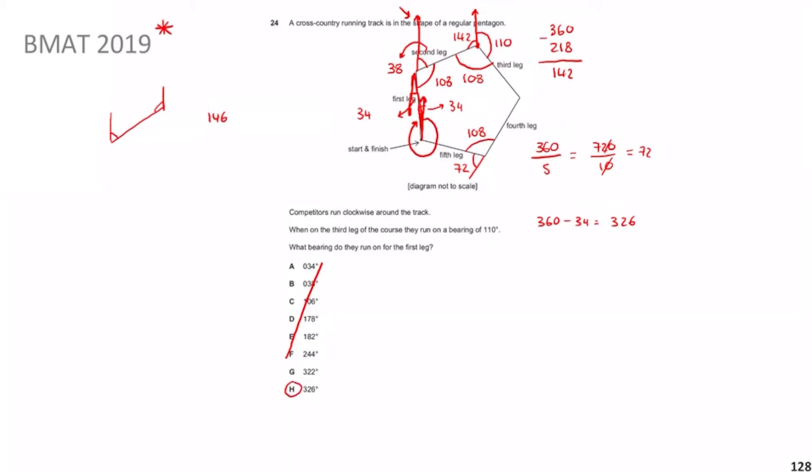So for this beastly question, the answer is H, which is 326°. In an exam situation I'd probably leave this one out and just use the estimation from the start — guess and you have a one-in-two chance. It's not worth spending over a minute and losing points on other questions. But hopefully this question has made sense — if you have an easier method, comment below.